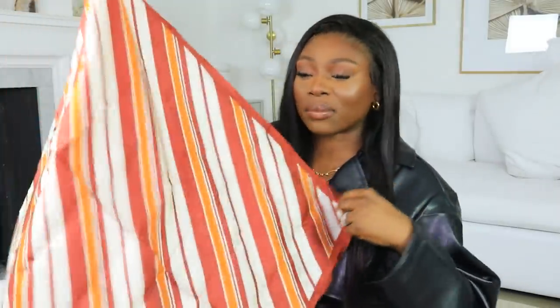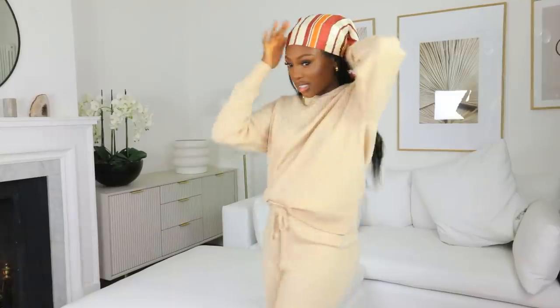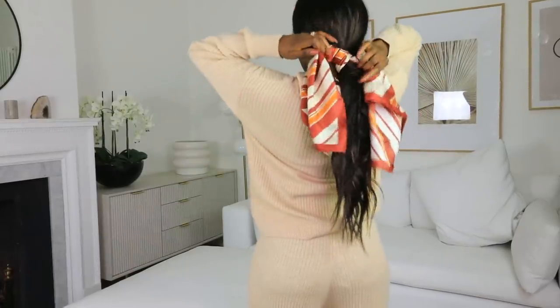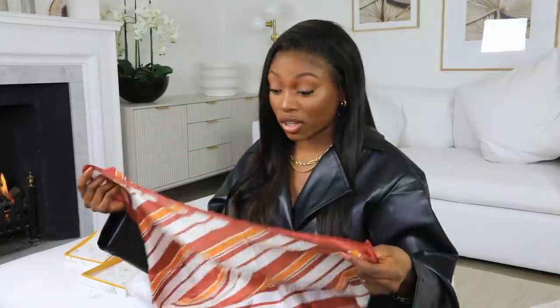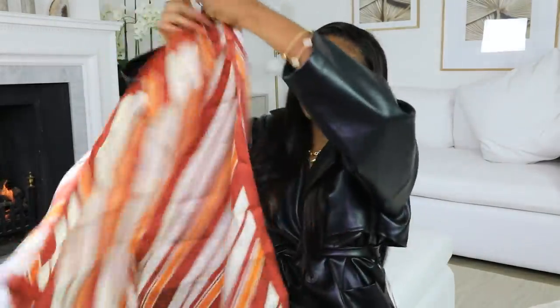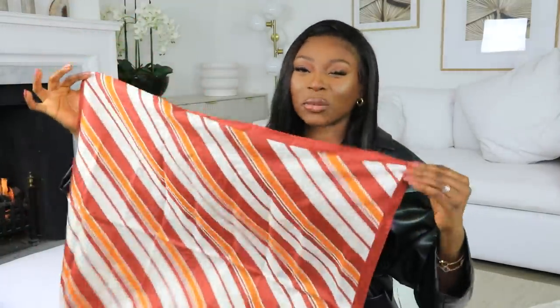I also picked up this scarf because you can use it for so many different things - wear it as a headscarf, to bed, as a hairband, to tie a ponytail, around your waist. There's just so many things you can do with a scarf. When I'm on Lily Silk and they have great options I love, I'm going to pick something up. This is a really nice one with a pattern that gives me those autumn vibes I absolutely love.